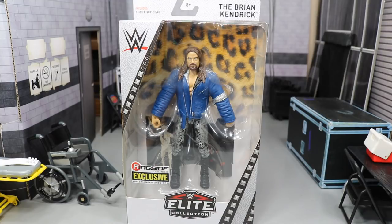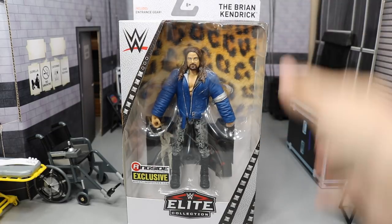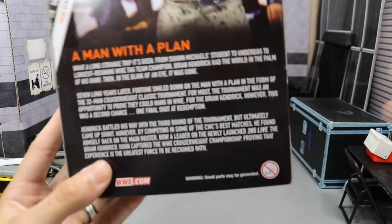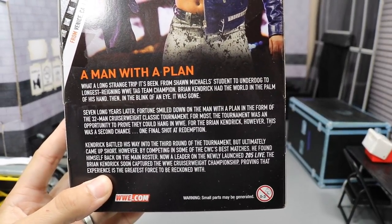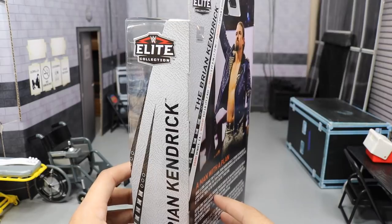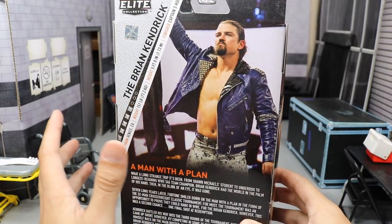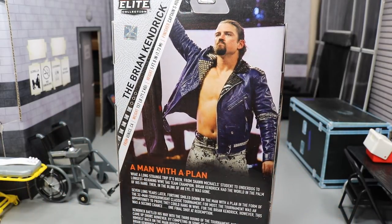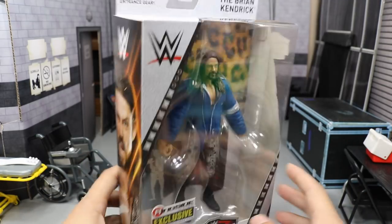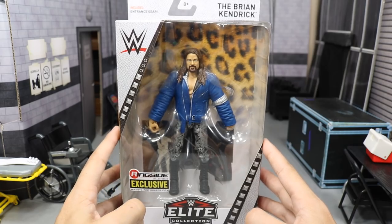But we do have the figure now and it looks sweet. You can see by the packaging — we have some studs right here and some others over there, and you've got some leopard or cheetah print. On the back it does say 'the Brian Kendrick.' There's a little bio you can pause to read, and also a picture of Brian Kendrick on the back with his jacket. There's also a picture of Brian Kendrick on the side. So let's go ahead and pop him out of the packaging.